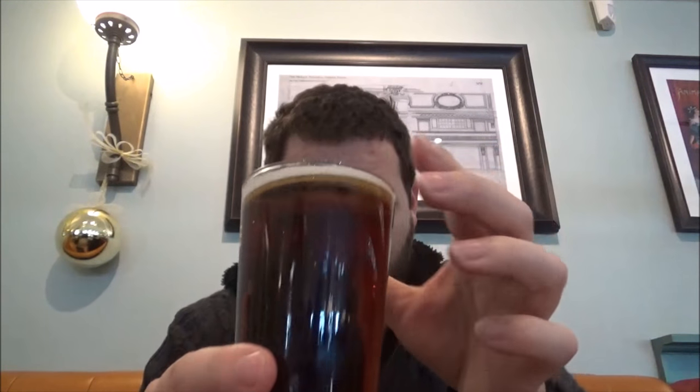It's a nice kind of coppery amber in color. Not much of a head on this beer — it's got a slight rim around the top of the beer. Let's get the aroma then.